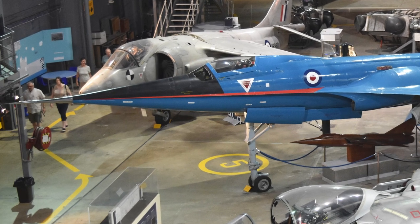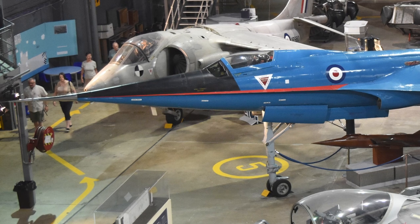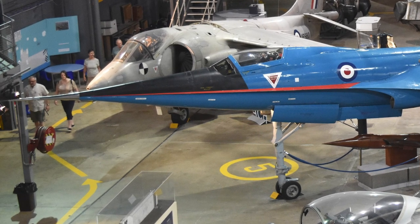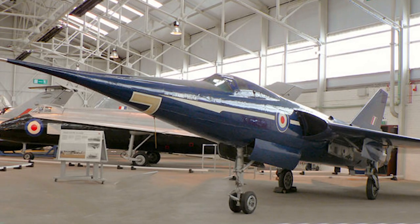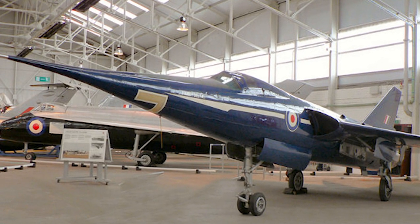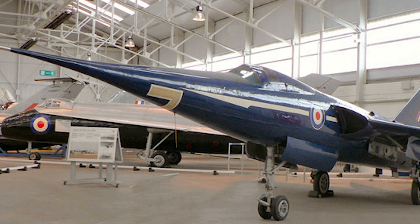The Delta 2 had often run out of fuel while still accelerating, thereby never reaching its full performance. However, the modified design was not capable of the same performance levels as the Delta 2. The unconverted Delta 2 was retired in 1966, and the BAC 221 was retired in 1973.